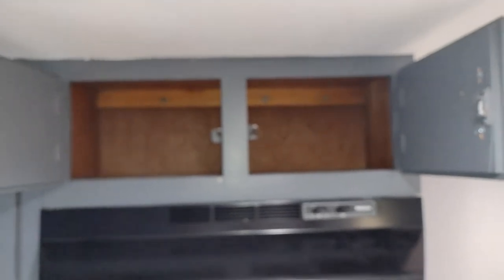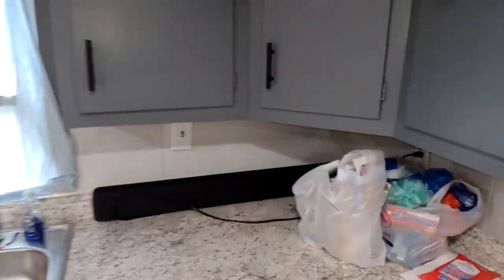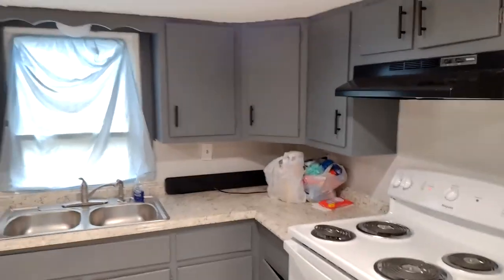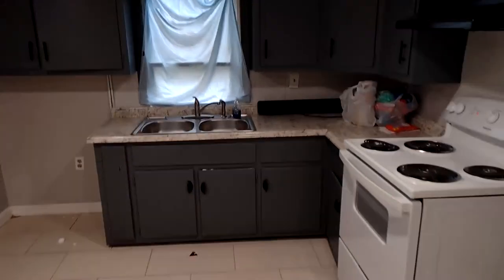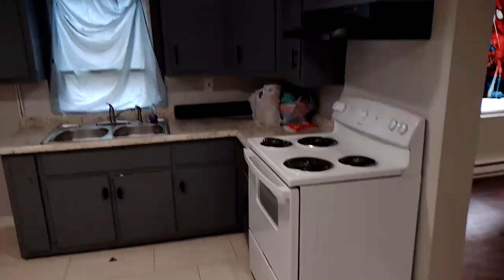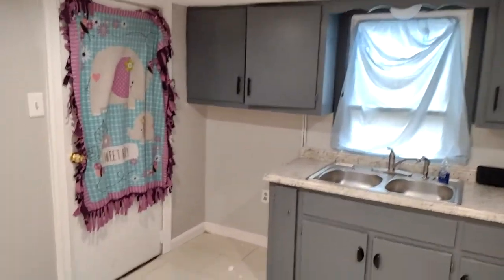This is the kitchen — these are the cabinets, you guys know that. There is trash on the floor right now. I'm going to be making another video of me cleaning up the new house and decorating, putting all the stuff in.